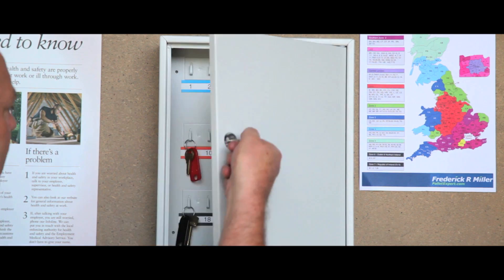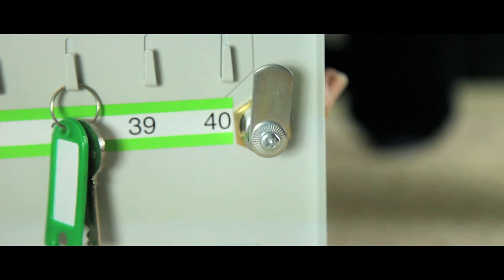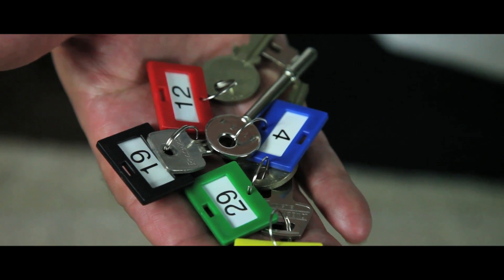This budget key cabinet is designed for everyday use. Each is fitted with a standard cam lock and has fixed hook bars, supplied with key tags and hook numbers.